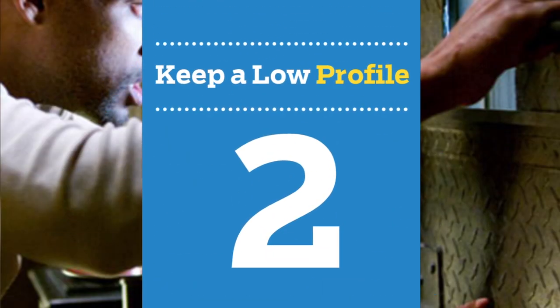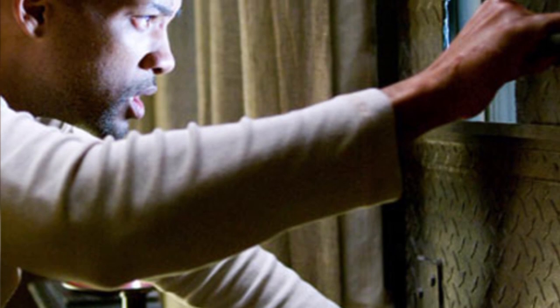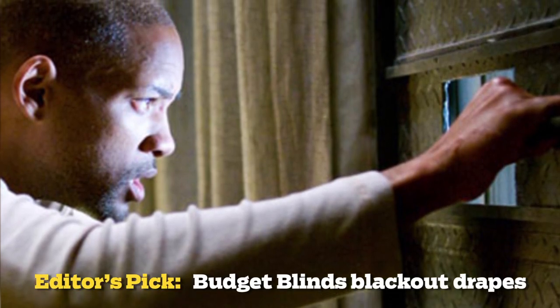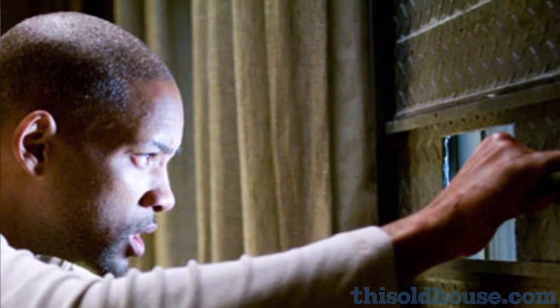Number 2: keep a low profile. It's tempting to stand by your window and contemplate the end of life as we know it, but all zombies will see is the human equivalent of a whopper with cheese. Draw the shades, add heavy curtains, blankets, or better yet, steel plates. And never, ever let light seep through your windows at night.